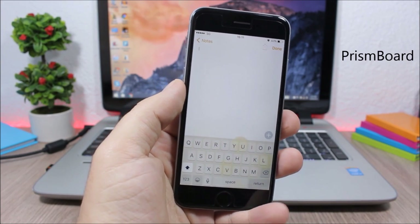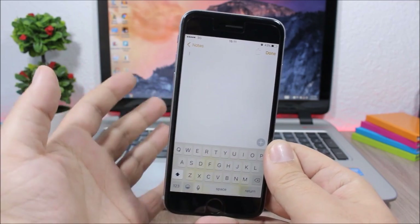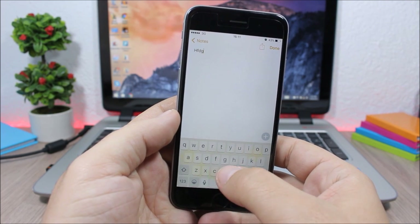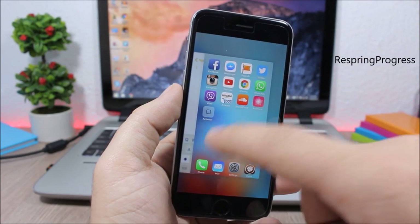PrismBoard adds cool colors and animations to the keyboard of your device and changes them randomly. When you tap the keys it shows different colors.